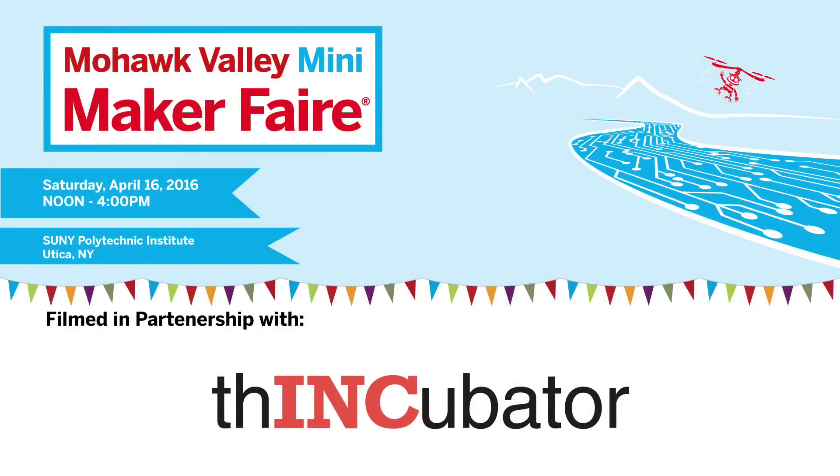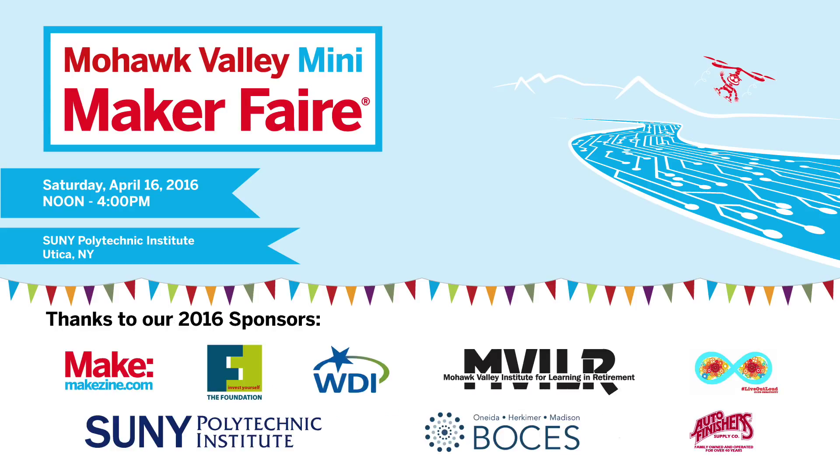UticaBikeRescue.org is our site. It describes the philosophy behind the organization and why we follow a social enterprise model, and it describes the programs that we run, our outreach efforts, how to donate — which is always nice and appreciated — and how to join. We have a membership structure that helps support our outreach efforts, and all of that's described at UticaBikeRescue.org. You can find us on Facebook as well.